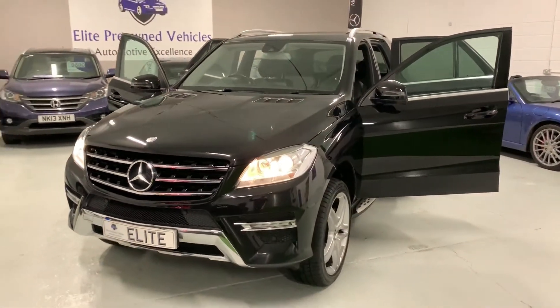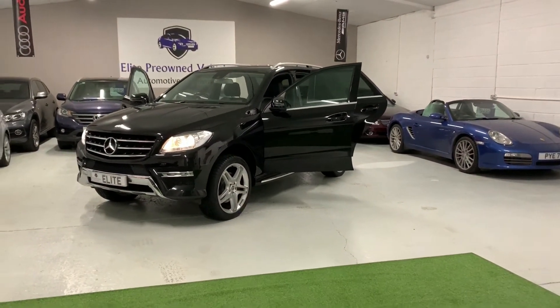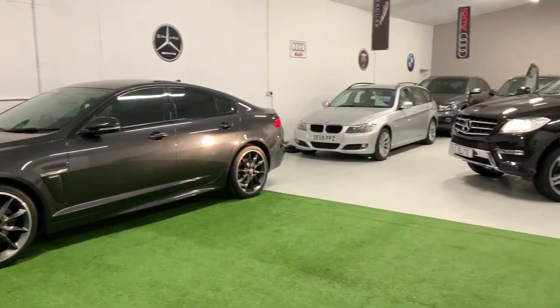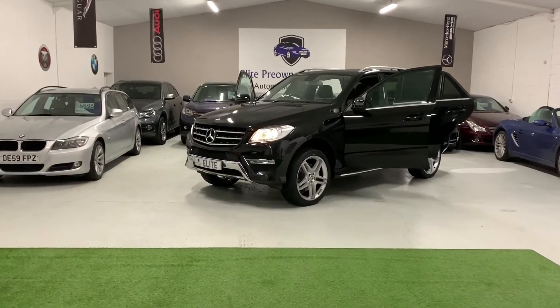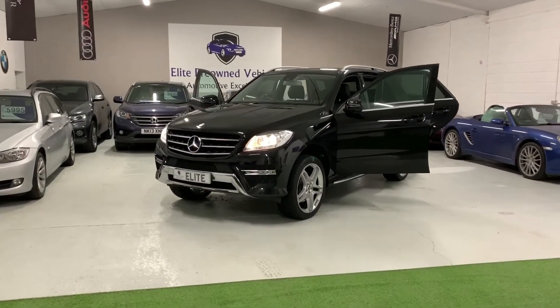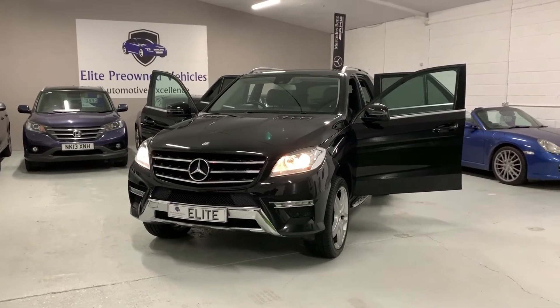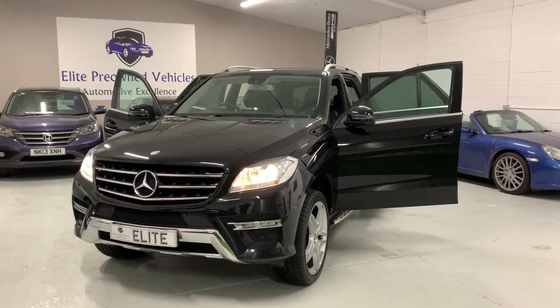We are Elite Pre-Owned Vehicles and as you can see, we've got a great range of prestige premium stock. I hope that you enjoyed watching this video — I certainly enjoyed videoing, photographing and most importantly driving this car. It really is a stunning car, and I look forward to showing you it very soon. Thanks for watching.